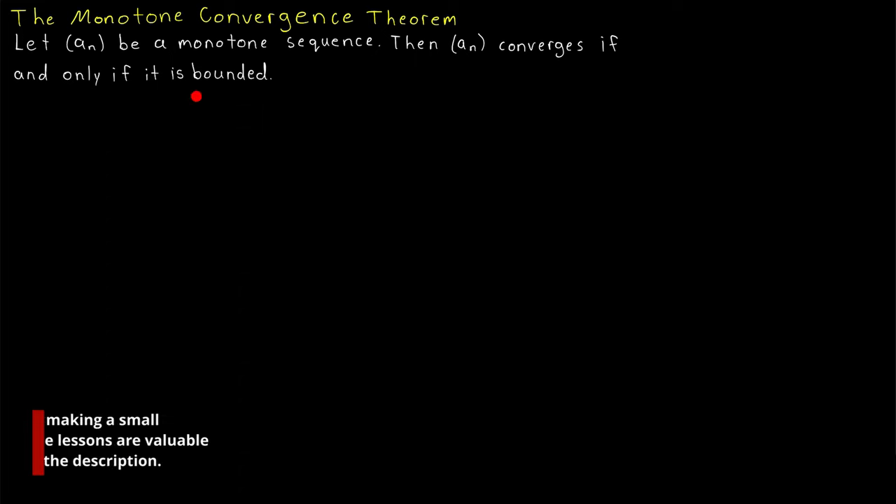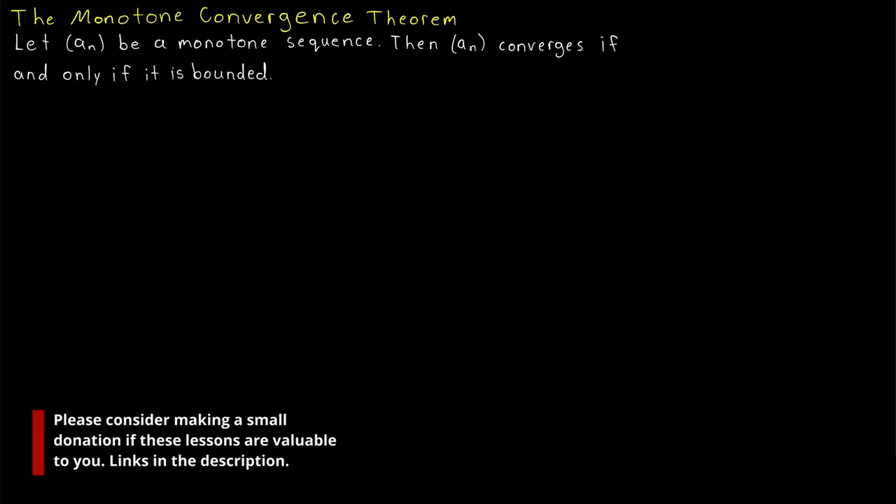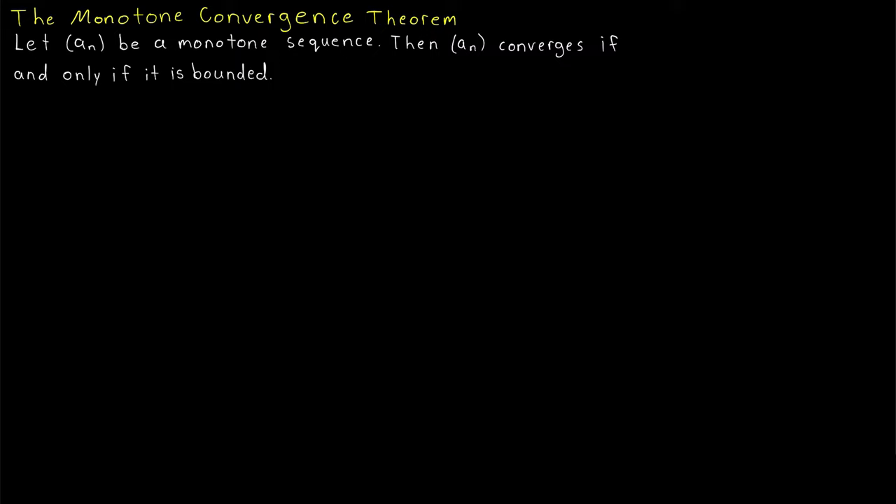Being monotone and being bounded are two very important properties that a sequence might have, and the monotone convergence theorem brings them together into a nice result. It states that a monotone sequence converges if and only if it is bounded.